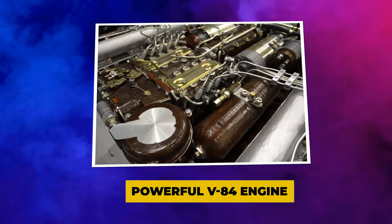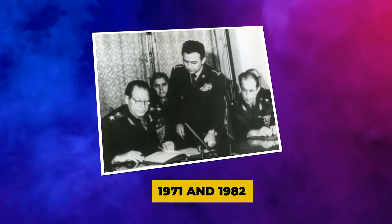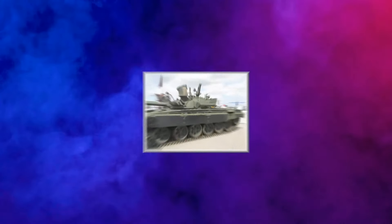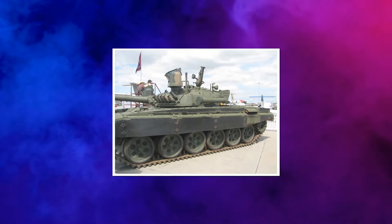As the T-72B, the Object 174M entered service in 1985. Between 1971 and 1982, Polish Colonel Ryszard Kuklinski is alleged to have supplied certain technical documentation on the T-72 to the CIA.